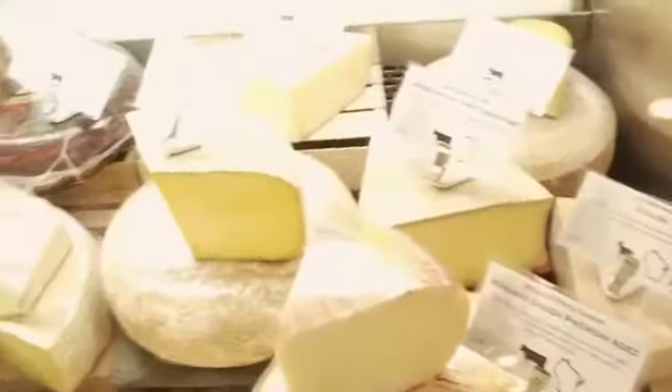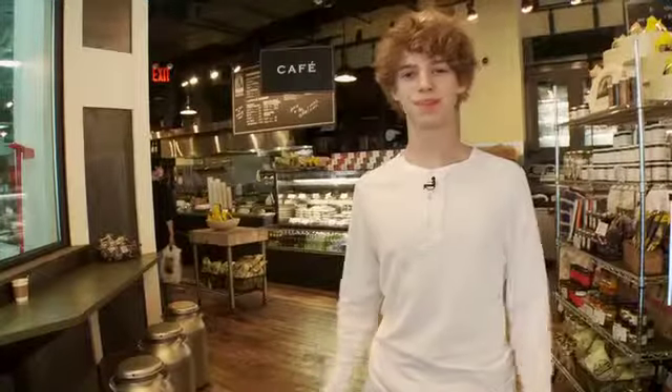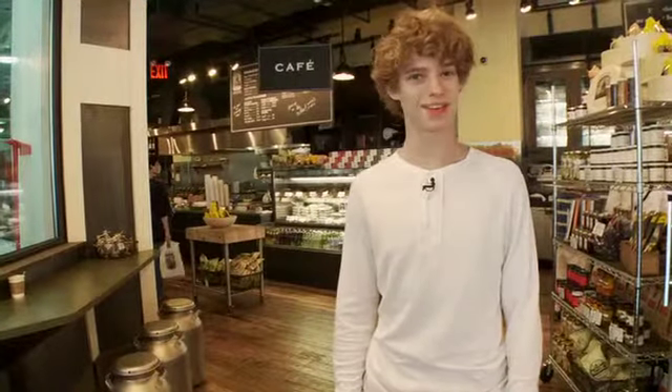So today I'm craving cheese. I decided to go down to the Flatiron District to one of my favorite handcrafted cheese shops, Beecher's. I'm excited to see what the cheese making process is all about, and even get a taste for myself.